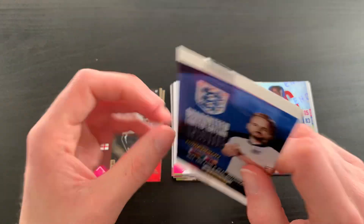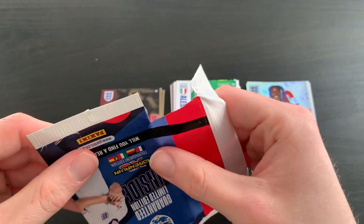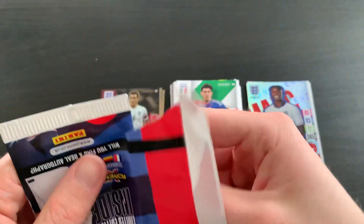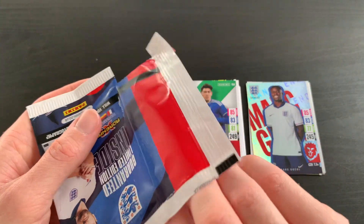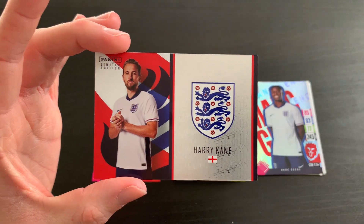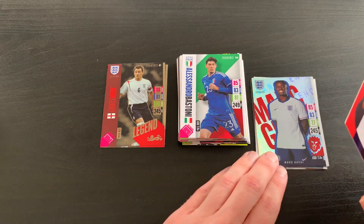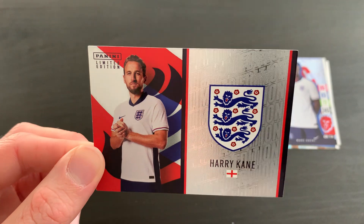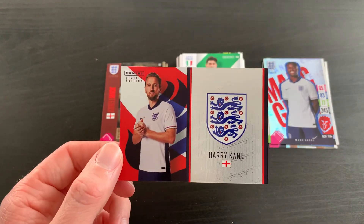To finish off this video, we're going to look inside and see which Harry Kane we have got. I think it's just going to be the normal one, but you've got to dream — otherwise where's the fun in it? The suspense is nice, but it doesn't quite work when the name of the limited edition is on the back of the card. Three, two, one — it is a regular Harry Kane. Not too bad — as much as it isn't the exciting printed or auto version, it is 100% needed to complete my collection.